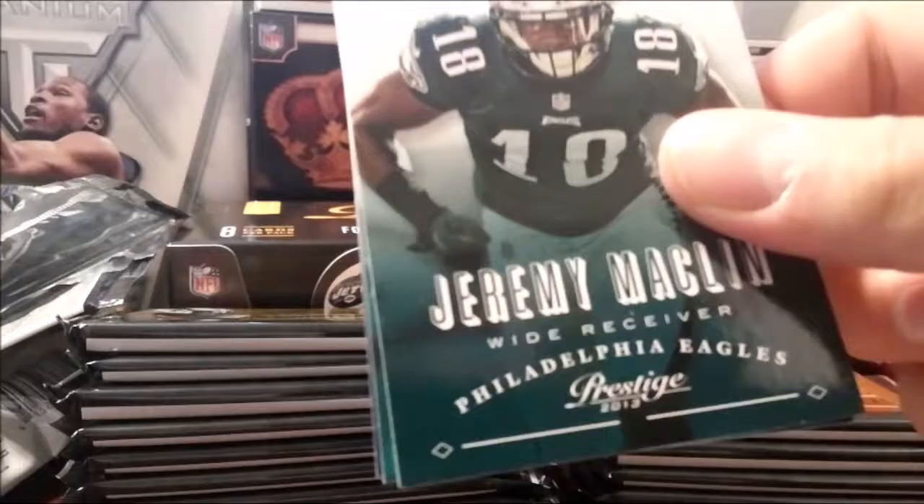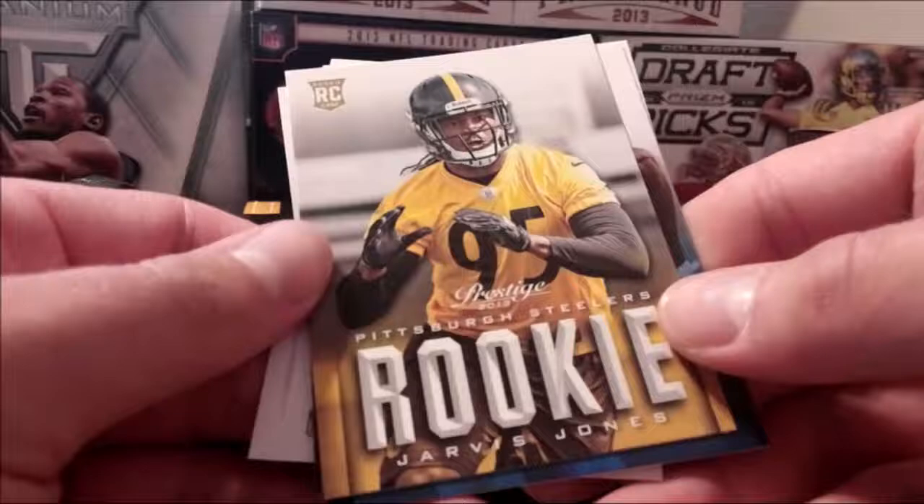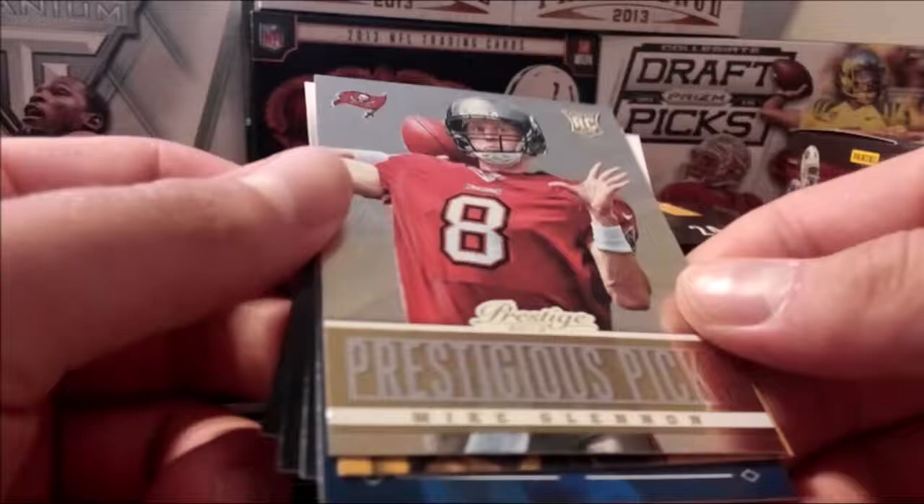Macklin — former Mizzou player. CJ Spiller. Calvin Johnson. Rookie. Jarvis Jones. Boom — and Prestige Picks! Super thick pack — that one too.